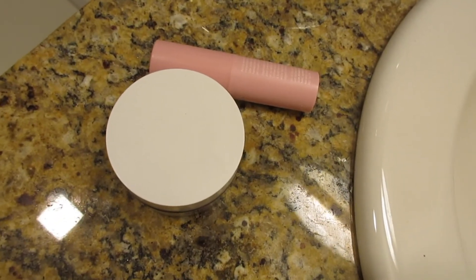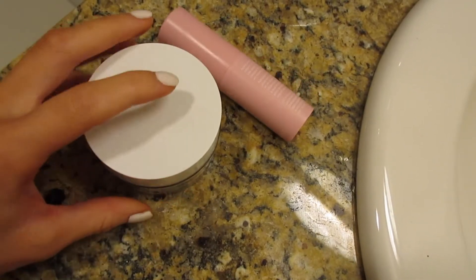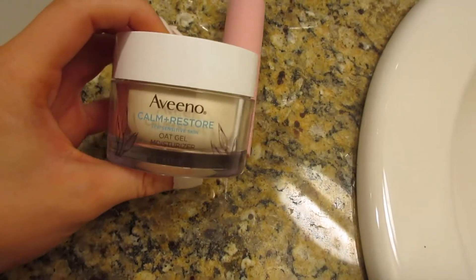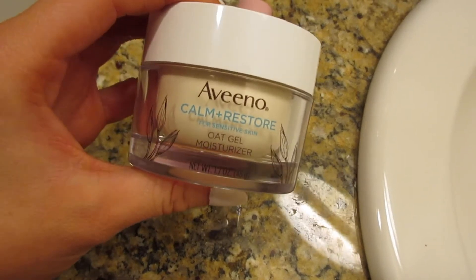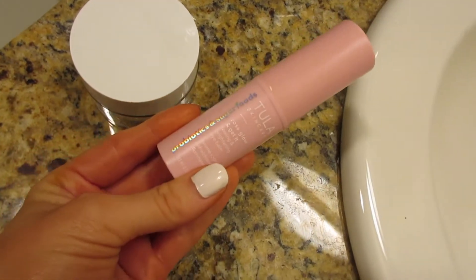Now I'm going to do a little bit of my morning skincare. It doesn't really consist of too much — usually just these two things. I first use this moisturizer lightly on my face, and then I also use this Tula eye balm.